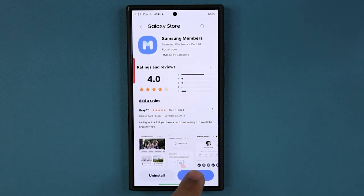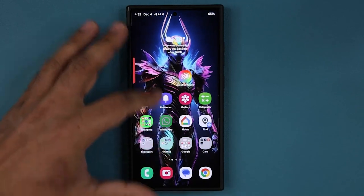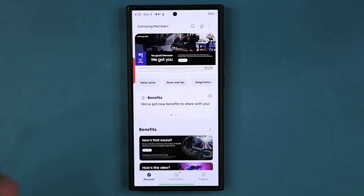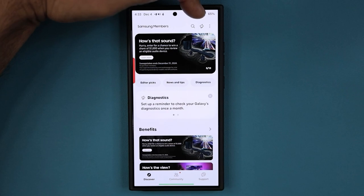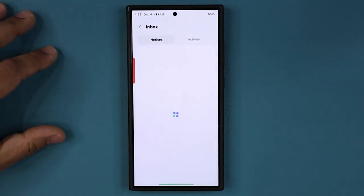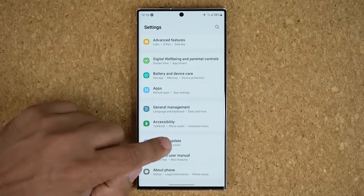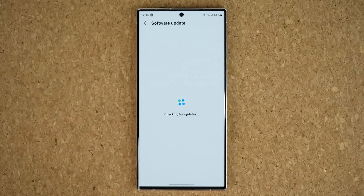To sign up for the beta, open the Samsung Members app on your S24, S24 Plus, or S24 Ultra, tap the One UI 7.0 beta program banner, and hit the enroll button. If such a banner isn't visible, check the app's notices section or check again a little later. Once you have signed up, head to the phone's Settings > Software Update menu and hit the Download and Install option to download the first beta firmware.